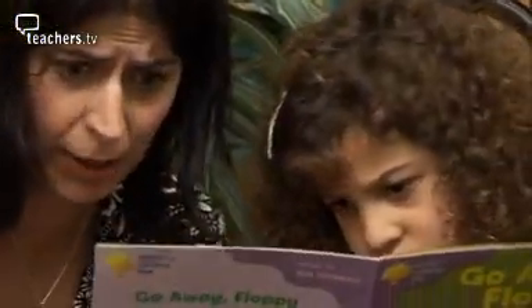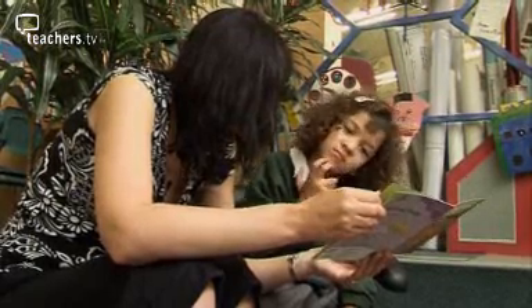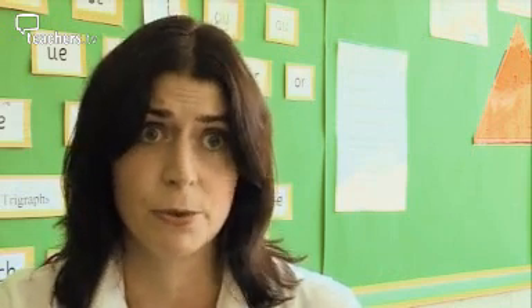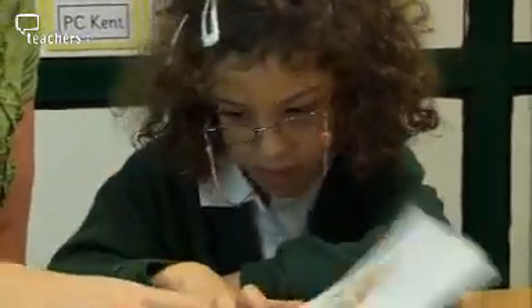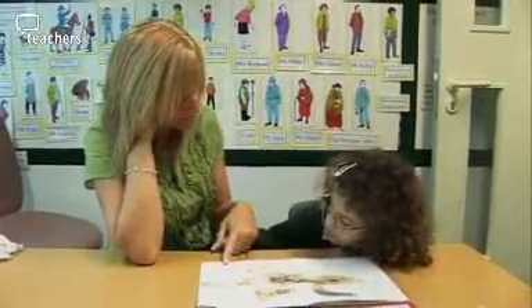SENCO Suzanne Gould is taking the lead in implementing the system, which provides a way of accurately tracking even small signs of improvement in the learning of pupils like Camellia. The catalyst behind it was a special needs conference organised by the local authority where P-scales were discussed and the importance of using P-scales with children who are below level 1. At that time we had children in the school working within that level, and it just was a really appropriate thing to start to use with support staff and some key members of staff.